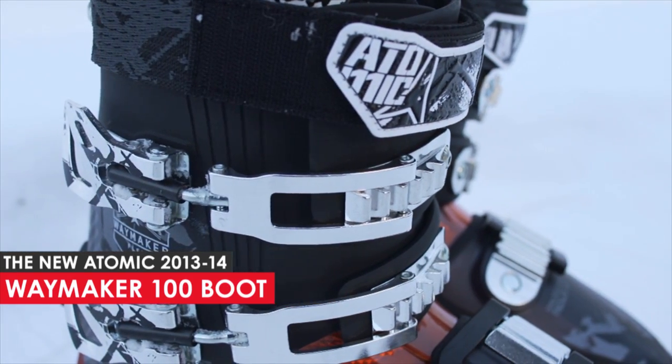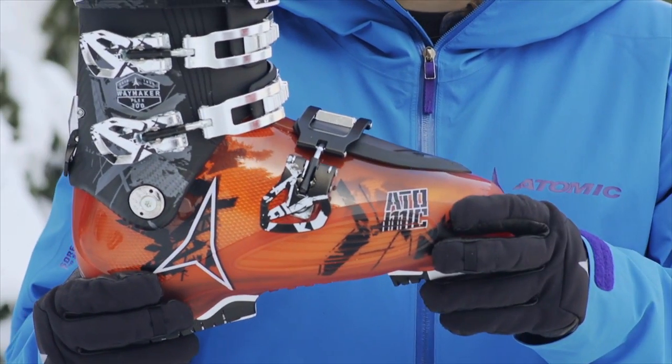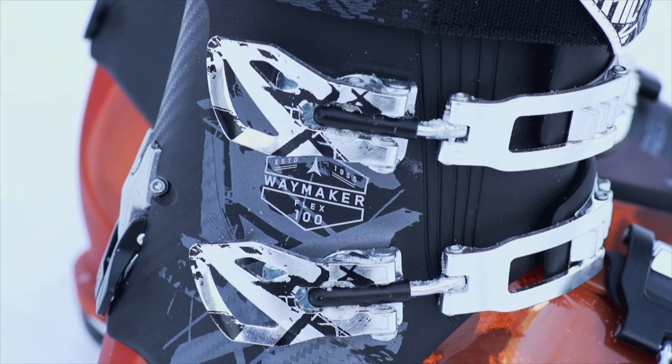What makes this boot so special are a few simple things. First off, we have a compact shell design and a three-buckle arrangement that provides four-buckle foothold with easier handling.